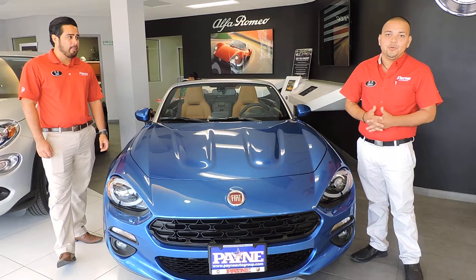We're going to talk to you today a little bit about the new 2017 Fiat 124 model. This is a Lucio Edition, which is 50 out of 124 made in the entire U.S.